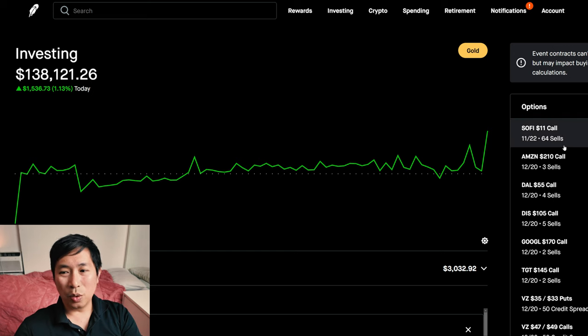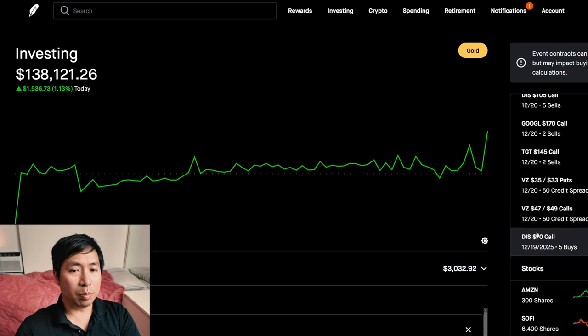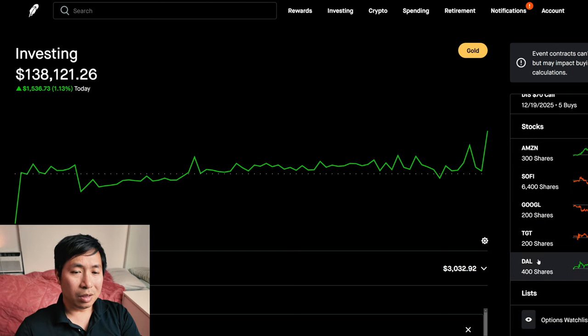My SoFi position expires on the 22nd. Right now it's the 13th, so only about nine days left until expiration. I'm going to have to find some way to roll these out. Right now I cannot afford it because SoFi is a little bit above my $11 strike price. So if I do want to roll them out, I have to somehow find a couple thousand dollars to buy them back and roll them out to a further date. Maybe I'll have to end up getting rid of one of my positions in order to get some buying power.